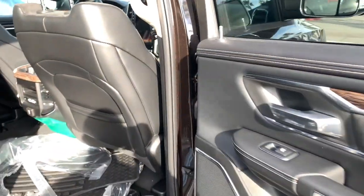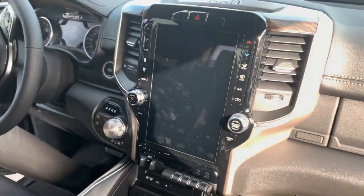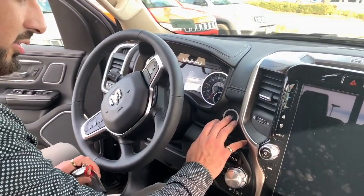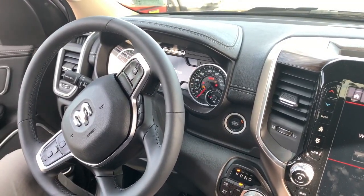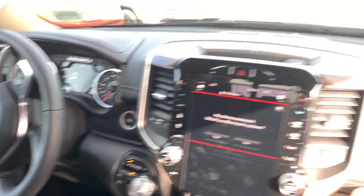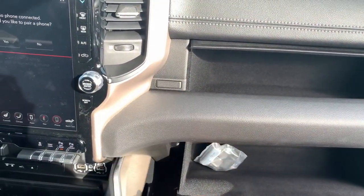Now let me show you the inside. This is actually a push-button start — put on the brake, touch the button one time, and it turns on. Right in front of you, you get two storage compartments, two glove boxes — one for the secret stuff, one for the important stuff.